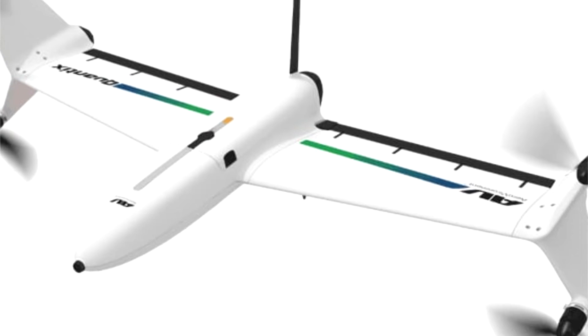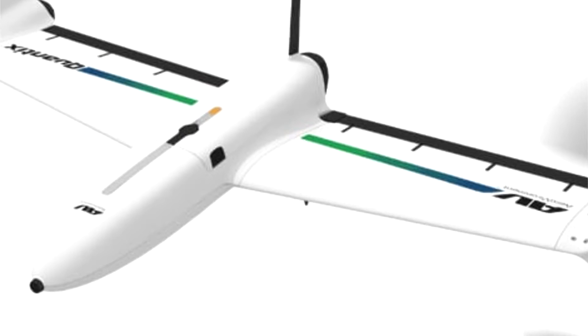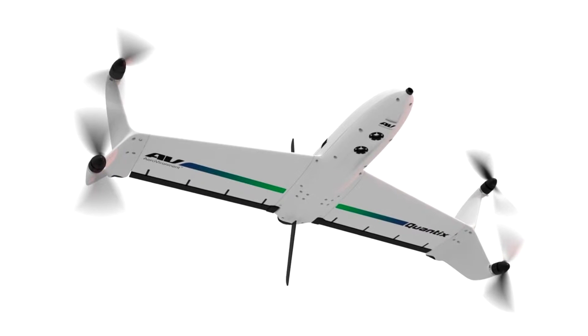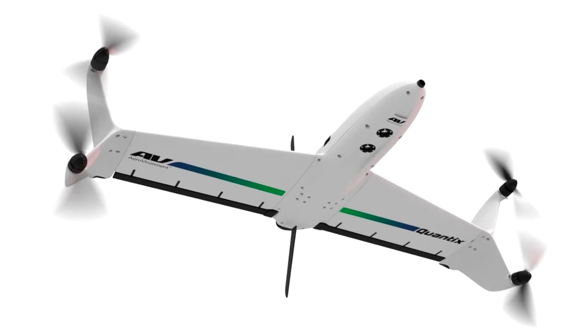One of the latest, AeroVironment's Quantix, is designed to be particularly easy to use. Intended for industrial applications such as remote sensing and surveying, the aircraft is programmed via a dedicated Android tablet-style controller.